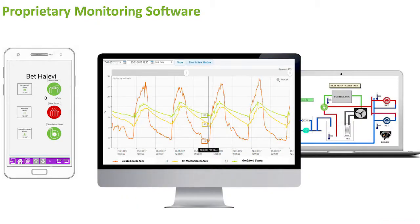Both technologies can be controlled by the farmer either by his PC or by his smartphone. He can monitor the system, control the system, and use the tool as he thinks best for his crop.